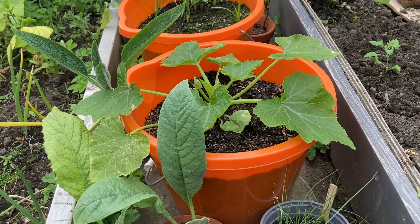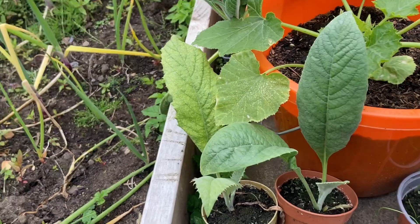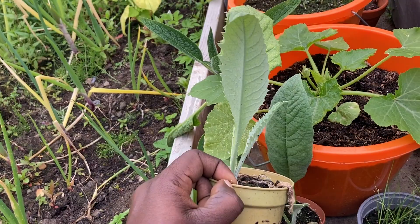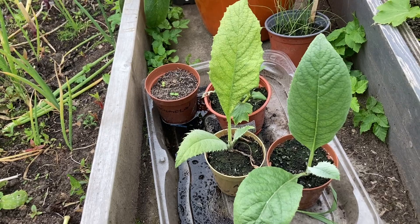Down here we have our leeks — I grew these from seed. When they're big enough I'll thin them out and plant them on. These are some artichoke plants I grew this year. I have two of them but I'm not going to plant them myself because they take a lot of space. If you live in the Glasgow area and you want an artichoke plant, reach out and we'll see how we can get it to you.